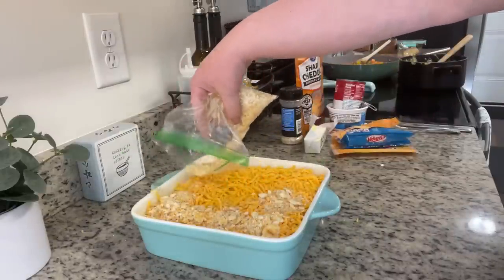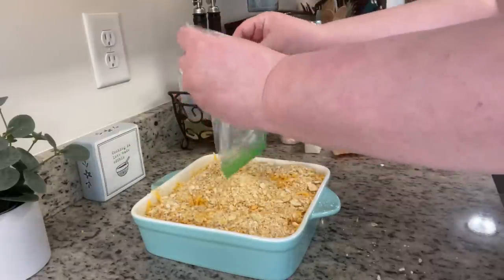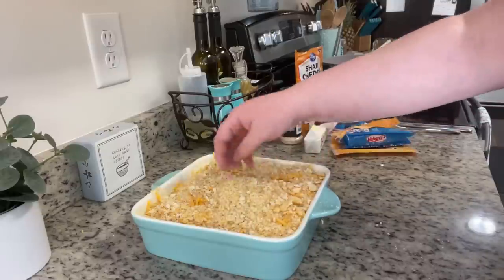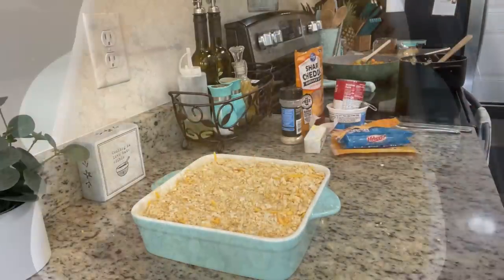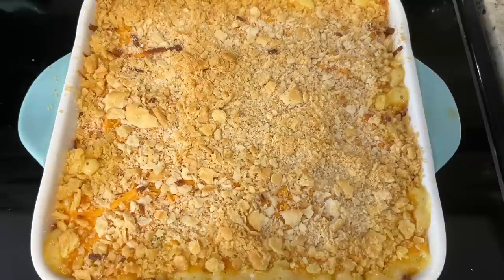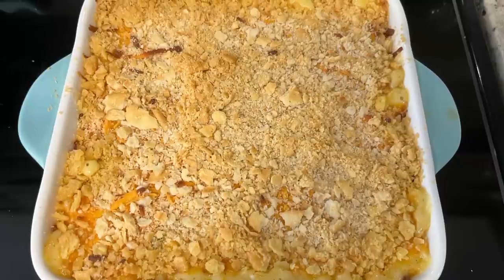Next we add on some more crushed Townhouse crackers on top, and that's it. This goes into the preheated oven and bakes for about 30 to 40 minutes or until golden brown. You do want to let it sit for about 10 to 15 minutes before serving.